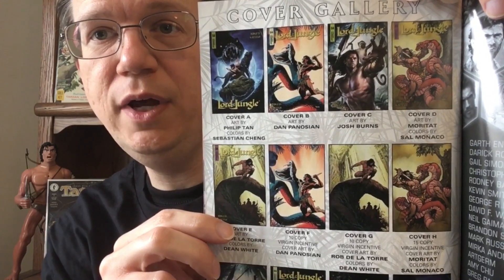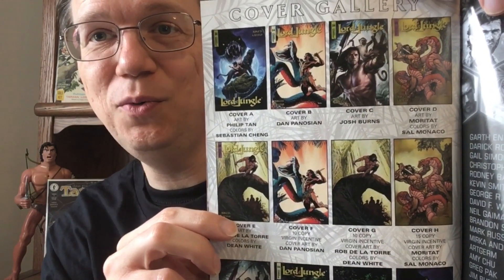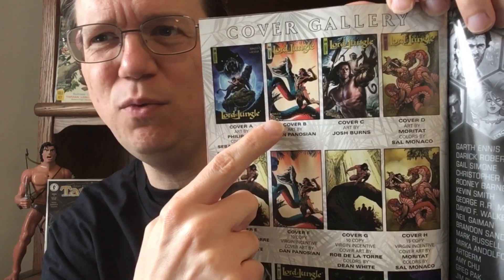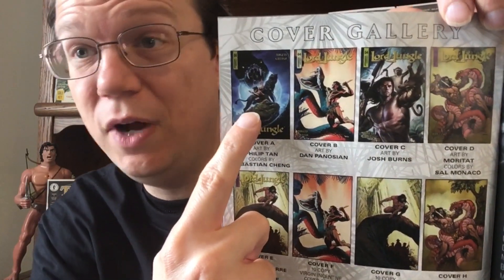This was one of 12 covers for the issue, and none of them have anything to do with the issue, and most of them don't have a whole lot to do with anything. A lot of them have a giant snake, which is not in the issue. The A cover, which is the regular cover, even has a giant panther — I have no idea where that comes from.